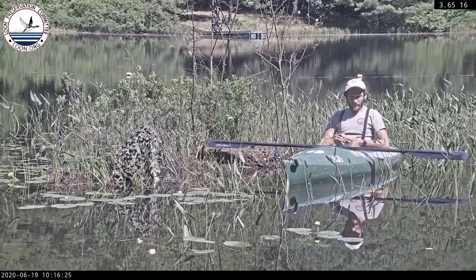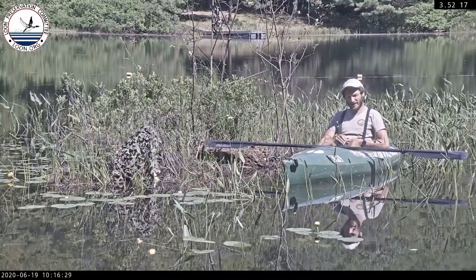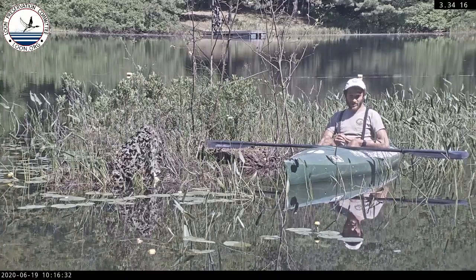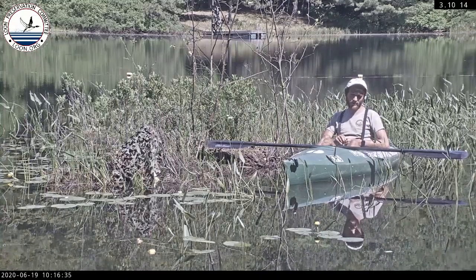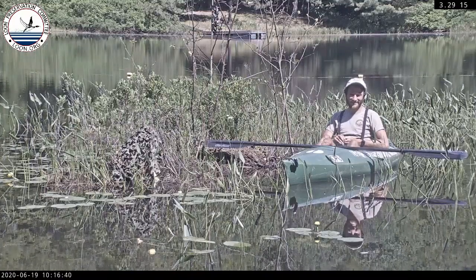They were foraging well — the two little chicks following behind the female. I saw the male come along; he was foraging off to the side while the female was tending to the chicks. The male came over at one point and shared some of the fish he had caught with the mother, which was great to see.